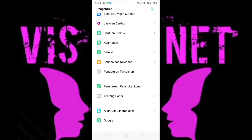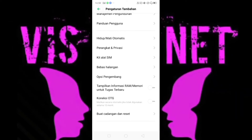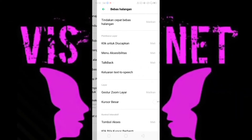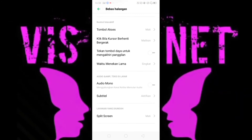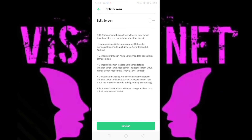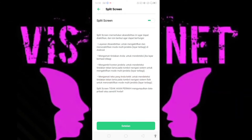Lalu ke Pengaturan Tambahan, lalu ke Bebas Halangan, lalu ke Split Screen, lalu aktifkan.